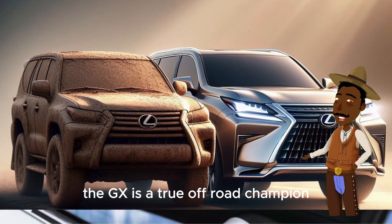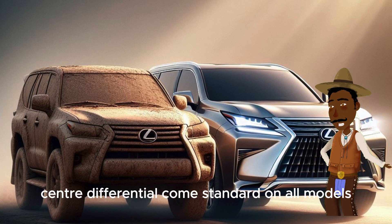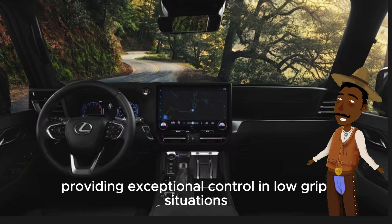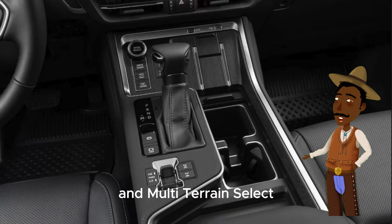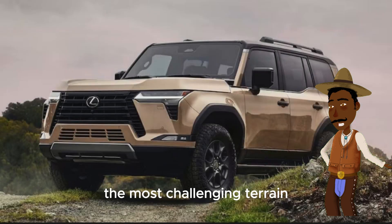The GX is a true off-road champion. A Torsen Limited Slip Locking Center differential comes standard on all models, providing exceptional control in low-grip situations. This, along with other features like crawl control and multi-terrain select, makes the GX capable of tackling even the most challenging terrain.